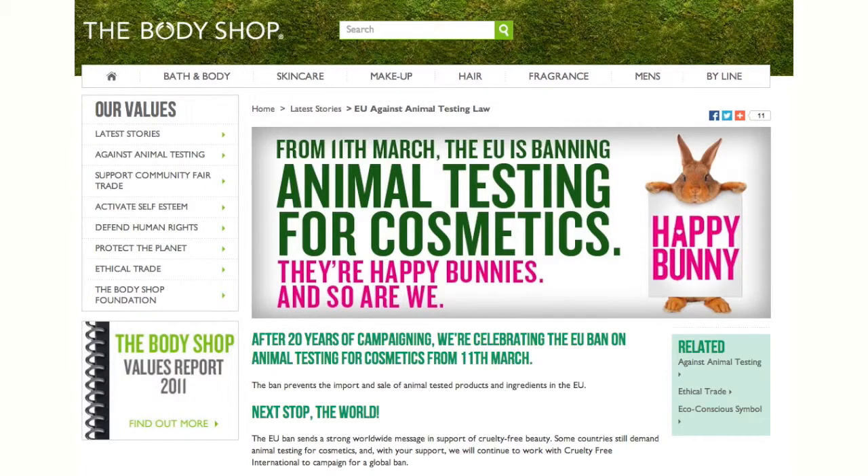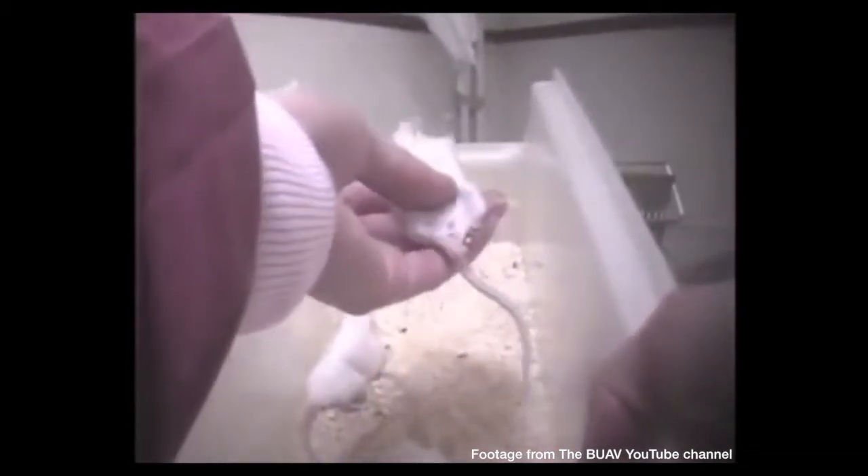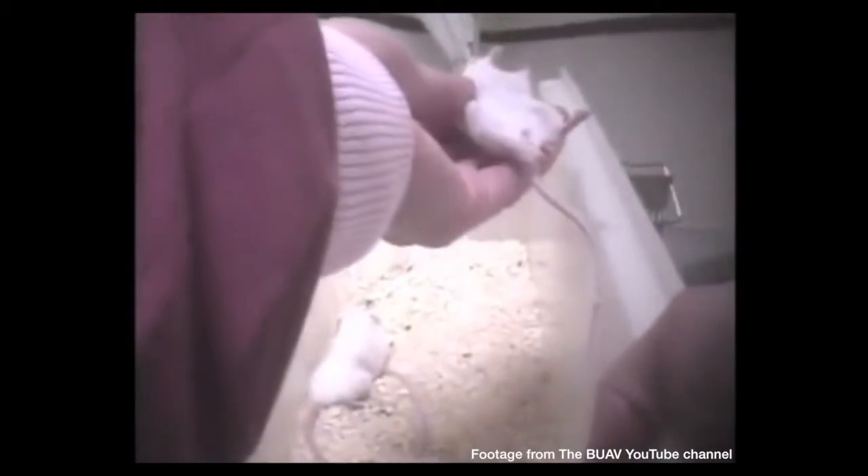Although animal testing is banned within the EU, it's important to remember that products being sold outside the Union can still use testing methods, so The Leaping Bunny claims to be the only way consumers can be sure of what they are buying.